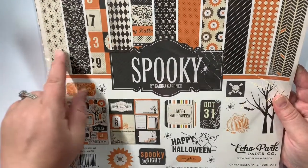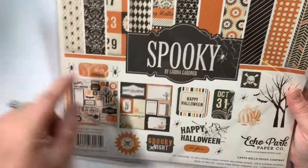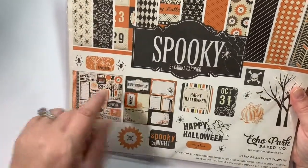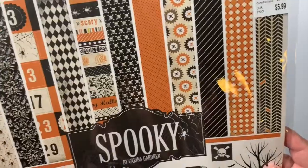I absolutely love the Echo Park paper packs. You get 12 double-sided sheets, and the cut-aparts, and a sticker sheet. There's your sticker sheet. Absolutely love, love, love Echo Park.